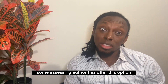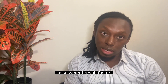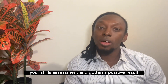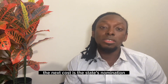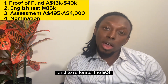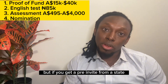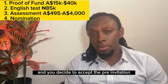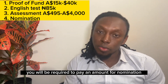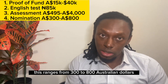After you have sorted out your skills assessment and gotten a positive result, the next cost is the state nomination. To reiterate, the EOI — the Expression of Interest — is free, but if you get a pre-invite from a state and you decide to accept it, you will be required to pay a nomination fee. This ranges from 300 to 800 Australian dollars.